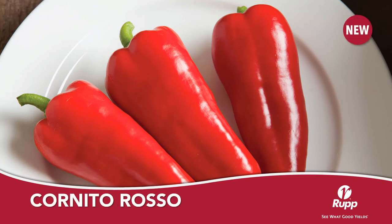Cornito Rosso is a red half-sized corno di toro type pepper, which means it's approximately 1.5 inches wide by 5 inches in length. Cornito Rosso can be used for frying, grilling, and roasting. The flavor is very sweet. Cornito Rosso can be paired with Cornito Giallo, which is its yellow counterpart.